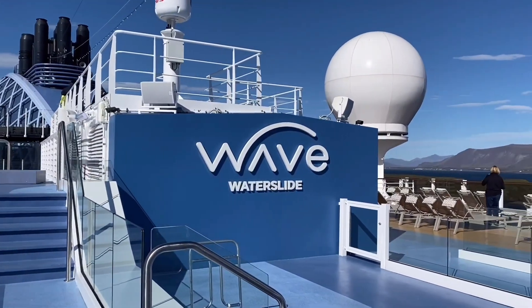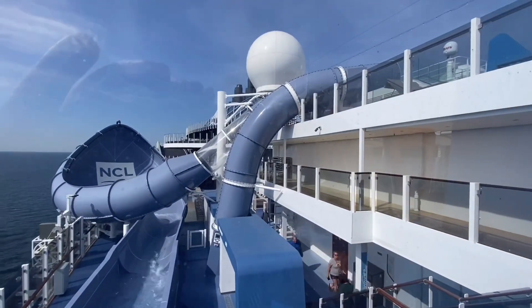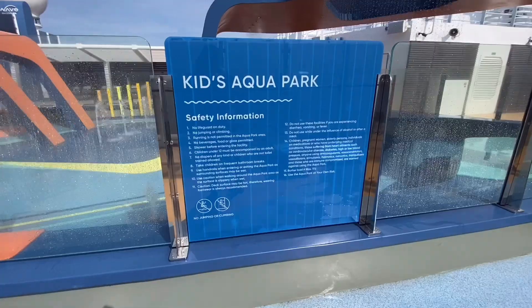Waterslide. This was a really unique one where you are on a tube and then you go up and then come back down. It was too cold to try it — we were in Iceland. But for the Caribbean, do it.